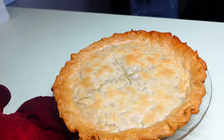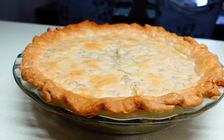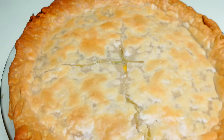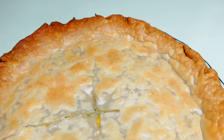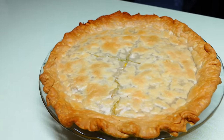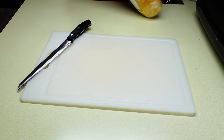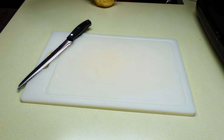I baked the pie at 400 degrees for about an hour — it took longer than expected but it looked gorgeous and tasted delicious. My husband and family gave it an A plus.